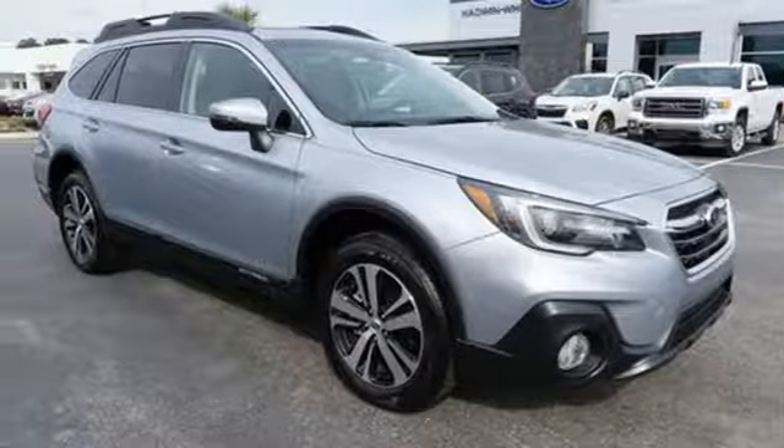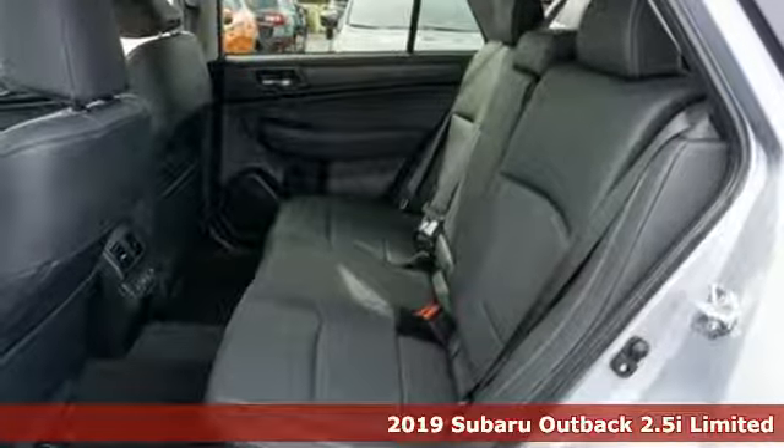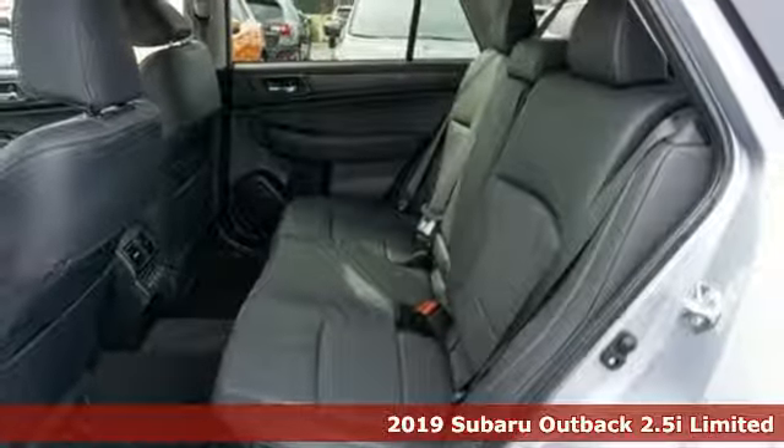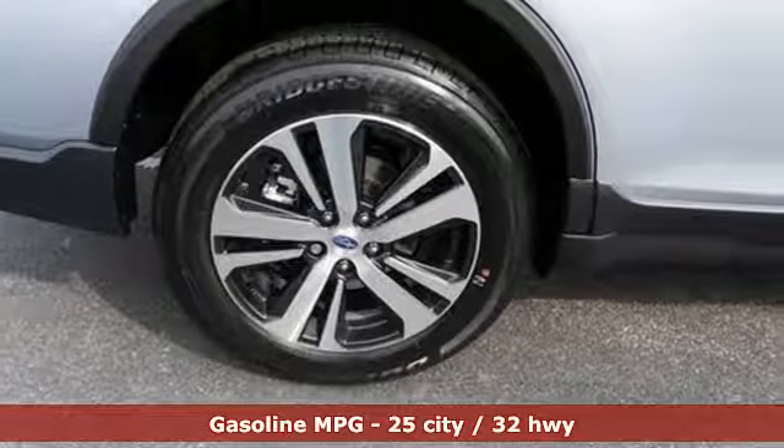It's a new 2019 Subaru Outback — the perfect blend of adventure-ready engineering and performance with modern styling and comfort. It's equipped for all your driving needs and wants.